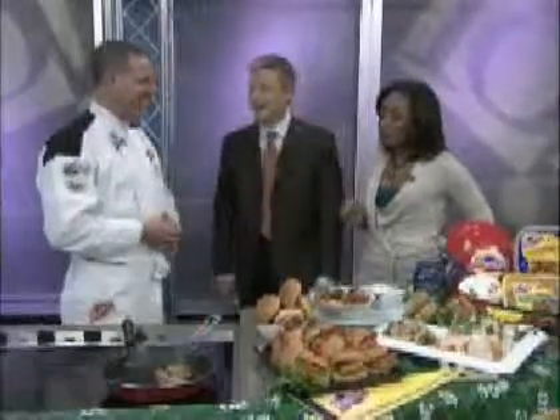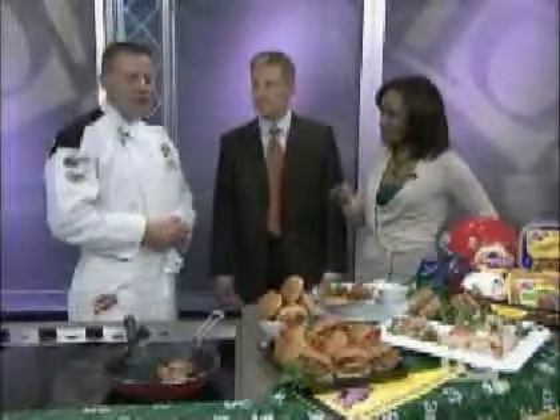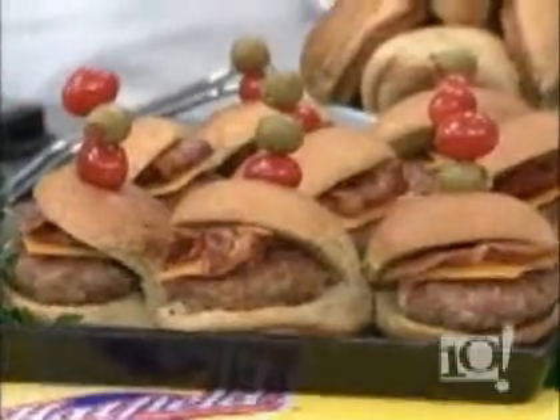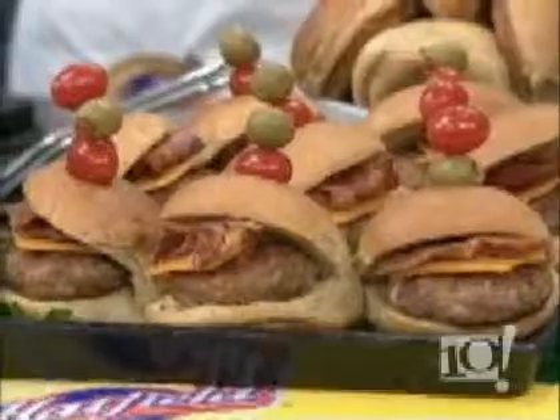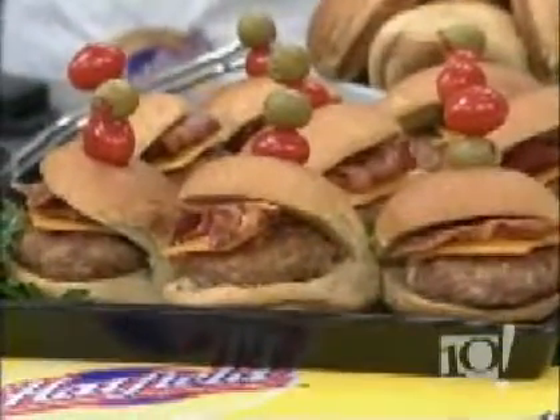We're going to prepare pork sliders. Most people use ground beef to make a burger or a mini slider, but we love to use our ground pork. There are advantages: it's a quicker cook time, it's already spiced and ready to go, and you simply make them up in small two-ounce portions.